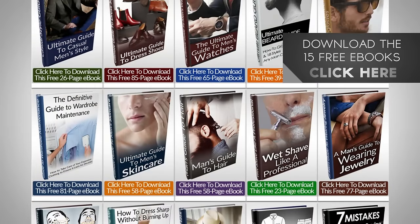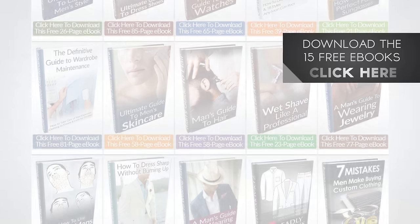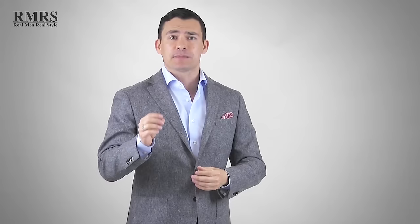That is it for the tips. I have a lot more covered in my 15 free ebooks — stuff for all different body types, accessories, watches, shoes, and everything else you may need. I would love to hear from you down in the comments — what are some of your best tips for guys that have a beer gut or a little bit of extra weight? If you've got some good tips, I would love to hear them.